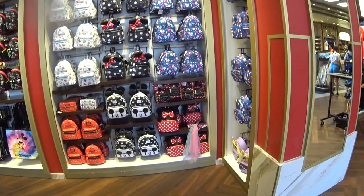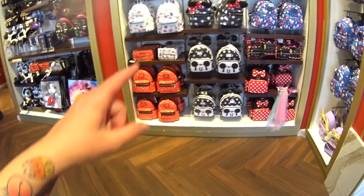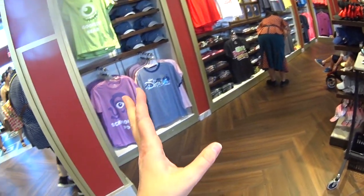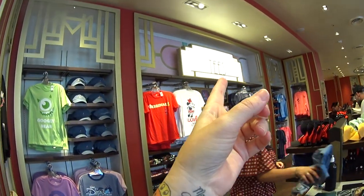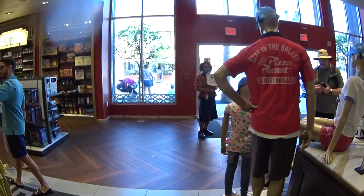Right behind me they have the wall of Loungefly bags. I've never seen this one before ever — and there's Miss Piggy! Moving on, we have graphic tees — it actually says 'Tees' over here. Look at those bags, they're so pretty. The store is just so pretty.